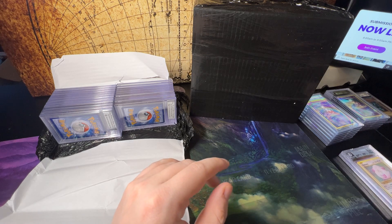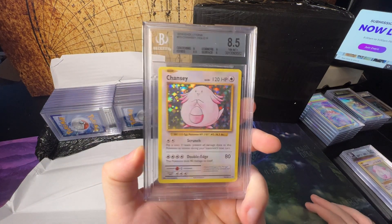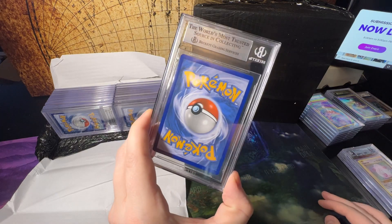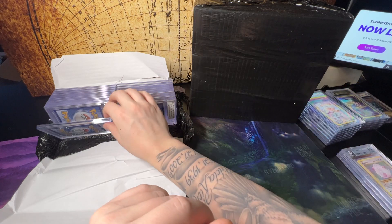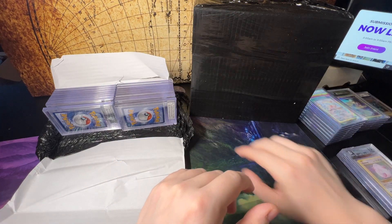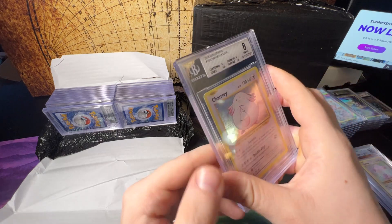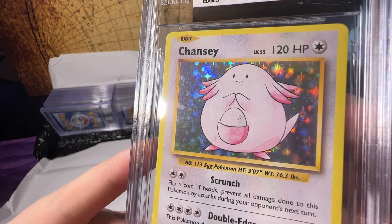These slabs are probably worth like 10 bucks. Chansey 8.5 — I would bet that sells for like 15 to 20 bucks maybe. Chansey 9. Chansey 9. Chansey 8 — that would go in the 8.5 stack anyway. Let's see why there is a massive print line on here. Oh yeah there's a huge line — you see that line there?